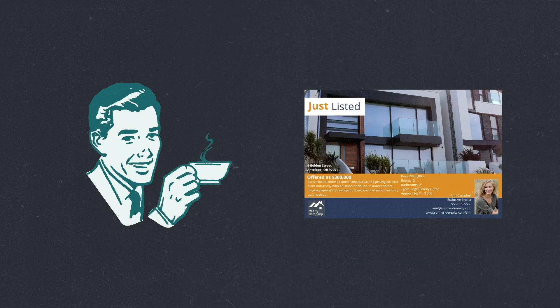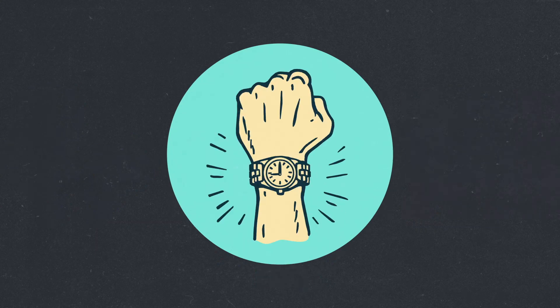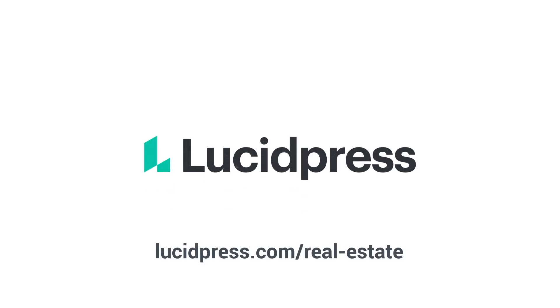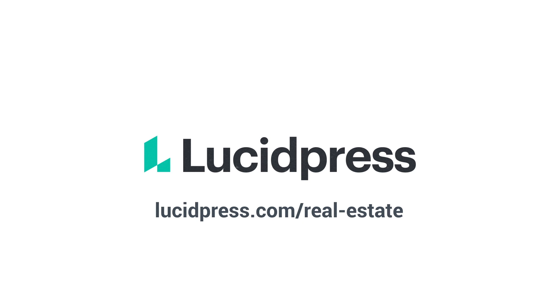So if you are sick of being torn between happy agents and happy branding, and ready to save your corporate team a whole lot of time while you're at it, let LucidPress take some work off your hands. Learn more at lucidpress.com/real-estate.